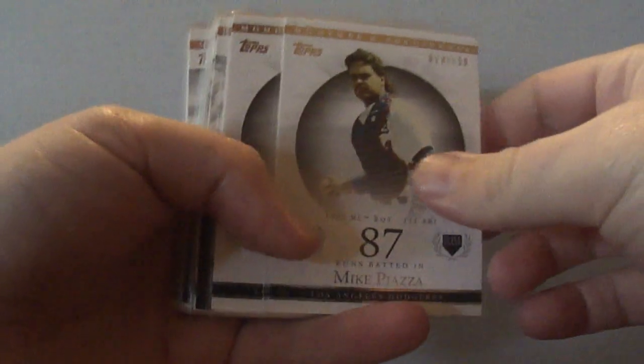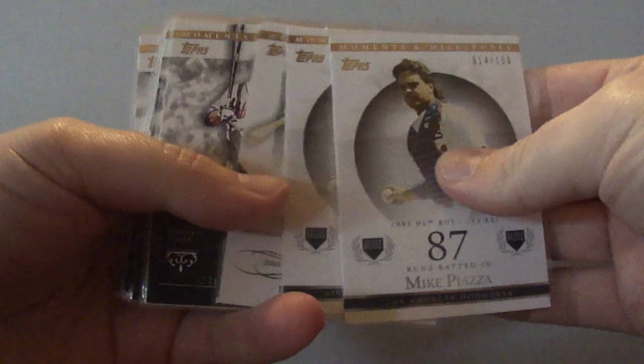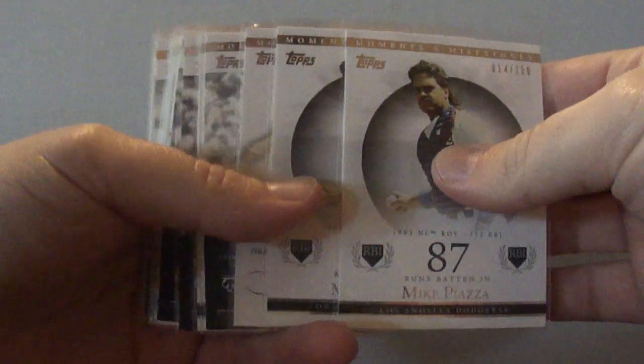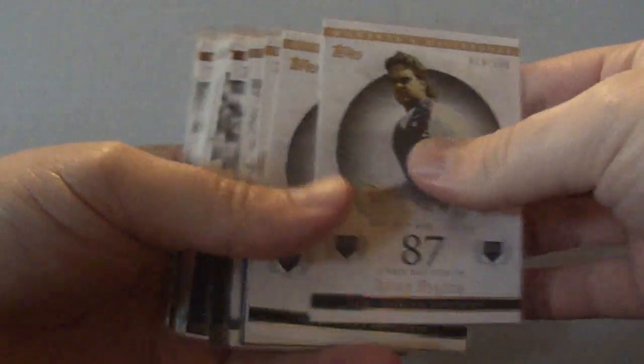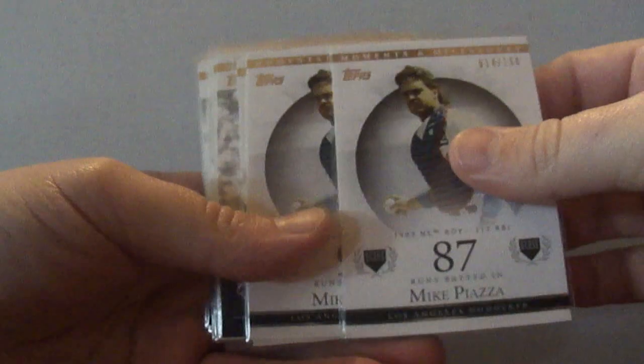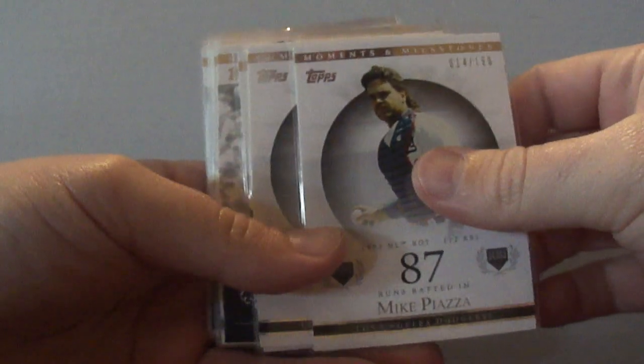Hey guys, welcome to BaseballCardsRule.com. I've got a bunch of cards here today that I got at a card show a couple weeks ago.